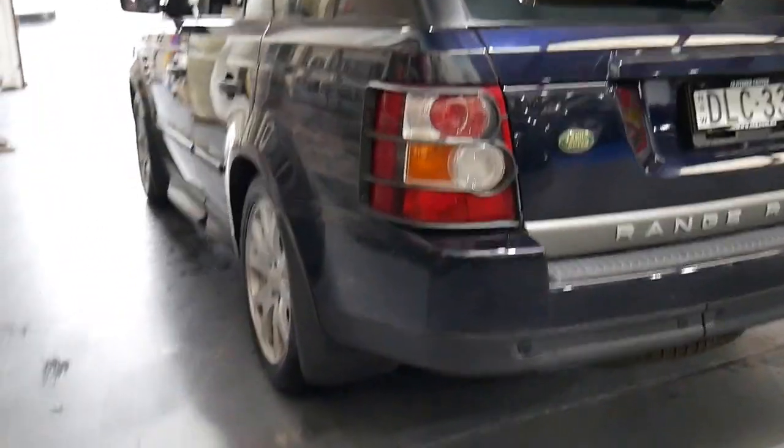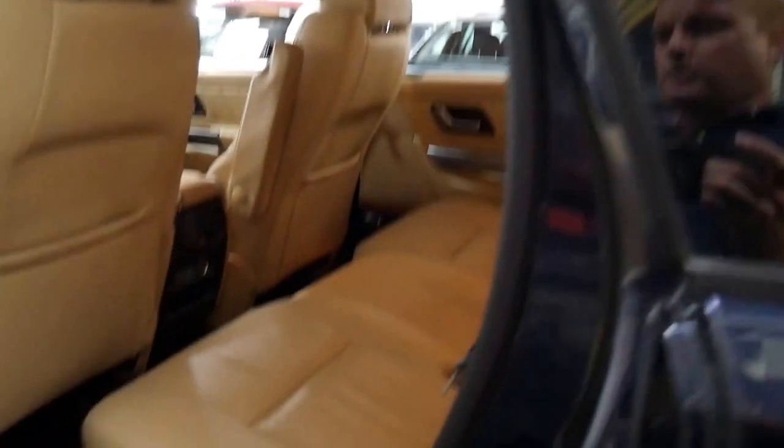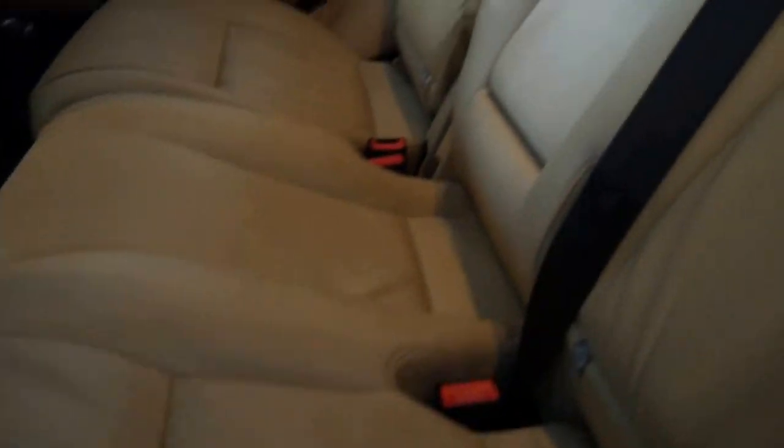If it has been off road it's not necessarily a bad thing — you just don't know if it's been driven through salt water, rivers, beach or sand. The leather in the back is beautiful; it literally doesn't look like anyone's ever sat in it. The headlining is excellent.